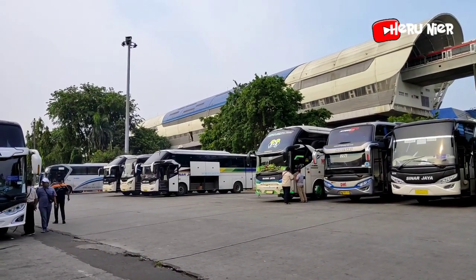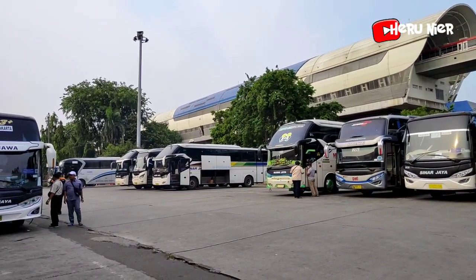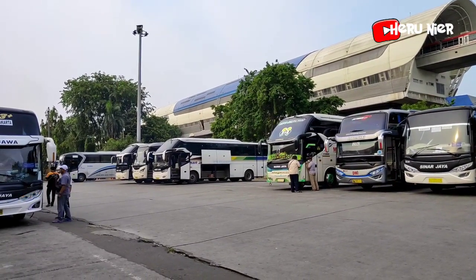Ada armada apa saja untuk sore hari ini dari Terminal Bus Kampung Rambutan? Ikuti terus videonya sampai selesai ya, teman-teman. Dan selamat menyaksikan.